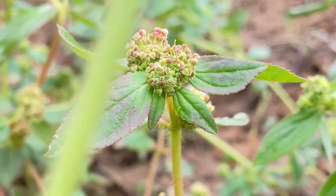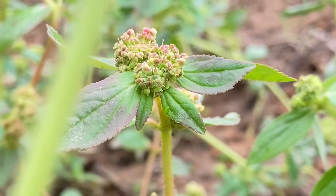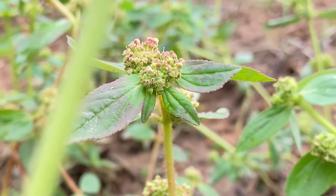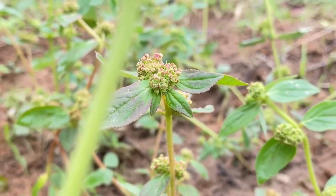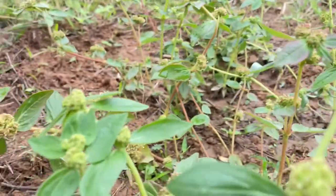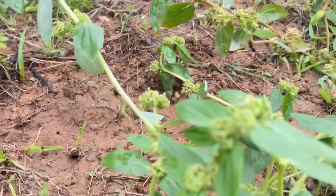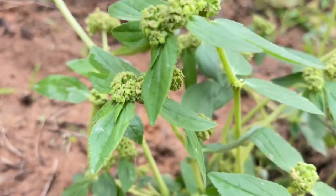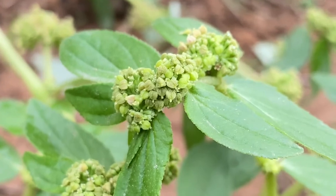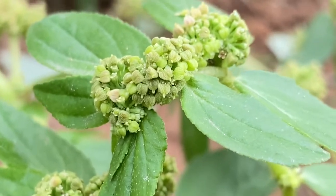The fruit is in the form of a hairy yellow capsule. A single plant can produce up to 3,000 tiny four-sided seeds. This plant is widely used in traditional herbal medicine in many regions and countries of the world.